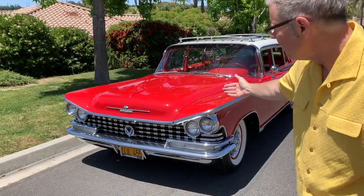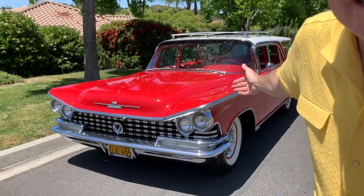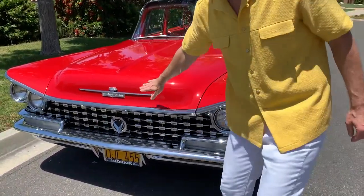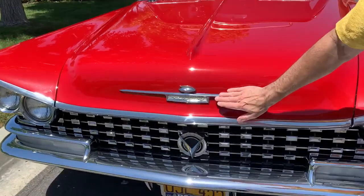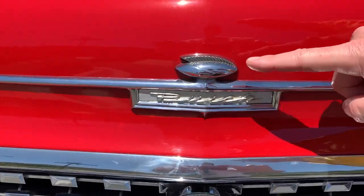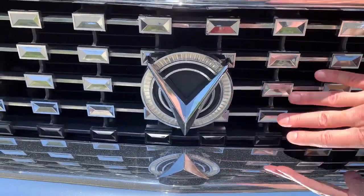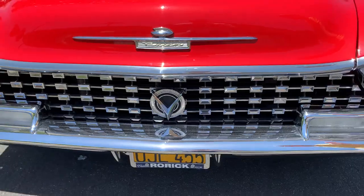Look at this glorious front end, you guys. In case you forget what kind of car you're driving, it says it right there — Buick — and there's a little outer space age Buick man right there. I love the emblem on the grill. Look at that grill. Spectacular.